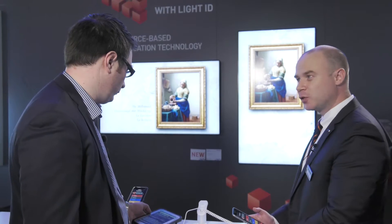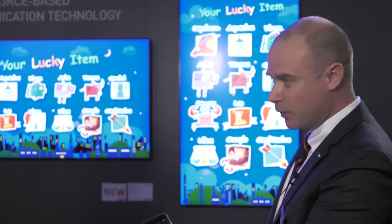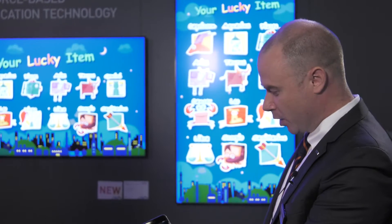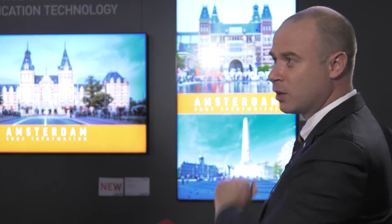Sure, this is a new O2O service from Panasonic that we're calling LightID. Basically we've developed a way to emit unique codes in LED light sources such as displays and LED lighting, and we've also developed an application that we use to decode that light and then link to content associated with the content on the screen.